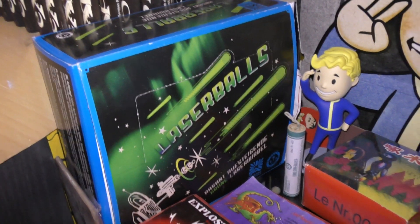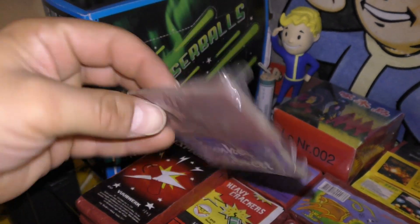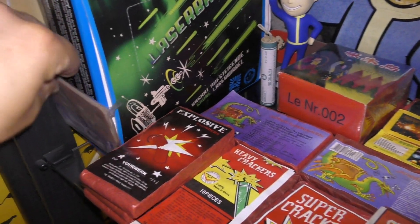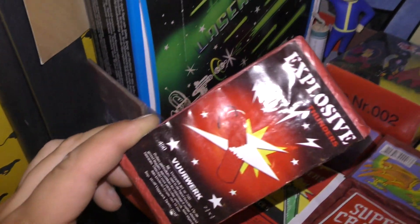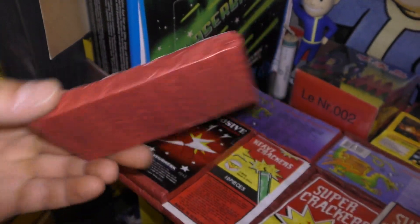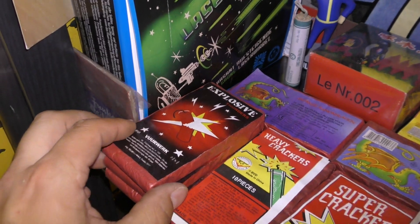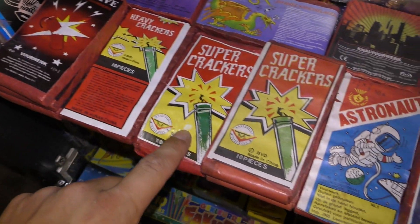Maar ook die labels van Argento en Funke. Dat is echt niet meer normaal. Funke Raibret. Strijkertjes aansteken. Explosive Tenders. Zwart en wit. Heavy Crackers. 2002. 1995.